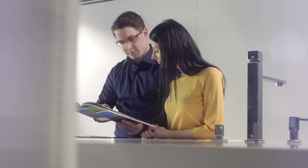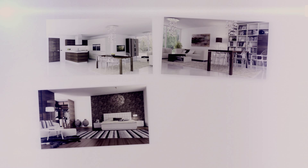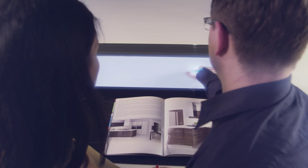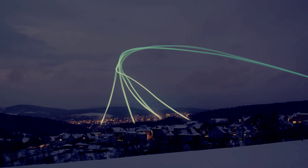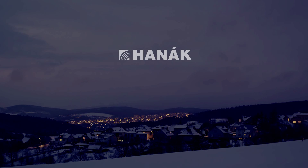Our product range includes some 6,000 furniture modules, which we then also modify to fit the final installation location. We understand our customers' individual needs. With us, you won't be surprised by any half-baked, one-size-fits-all solutions. We do all this so that you can live in comfort for many years to come. Hanak. The joy of living.